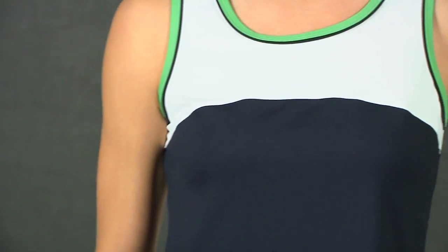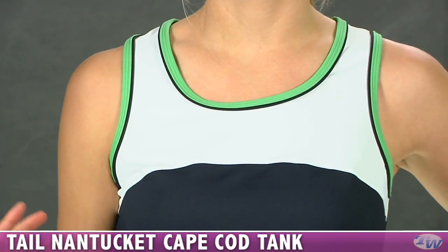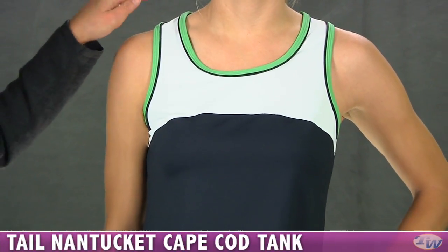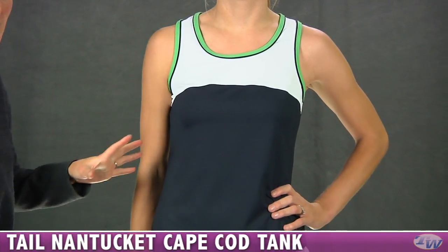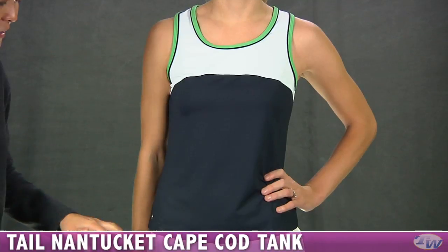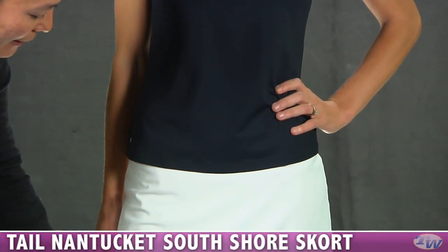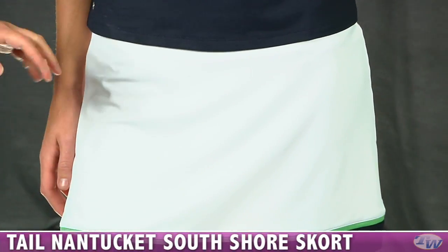In our last outfit for today, we have Stephanie and she's wearing the Cape Cod Tank. Just like Kana's previous tank, this is a classic fit, so it does not have a built-in shelf bra. Same great colors with the binding around the neckline and the armholes in green and navy — great sporty color blocking. She's paired that with the South Shore skort. To tie it in, we have the navy trim around the hem with a pop of green as well. It has a nice built-in short.